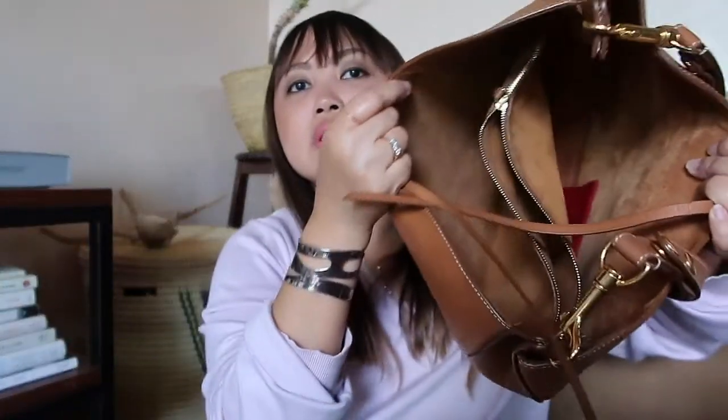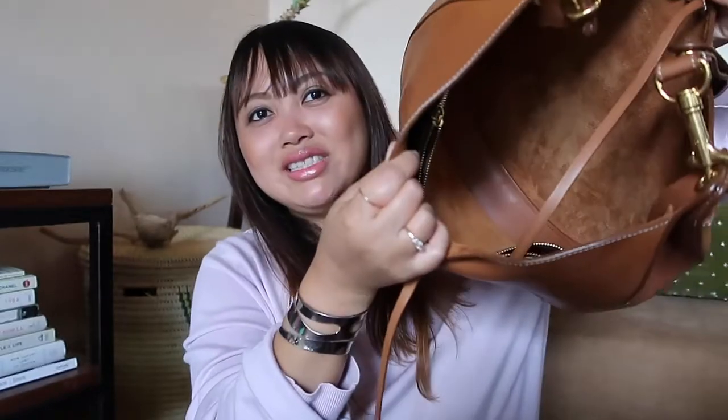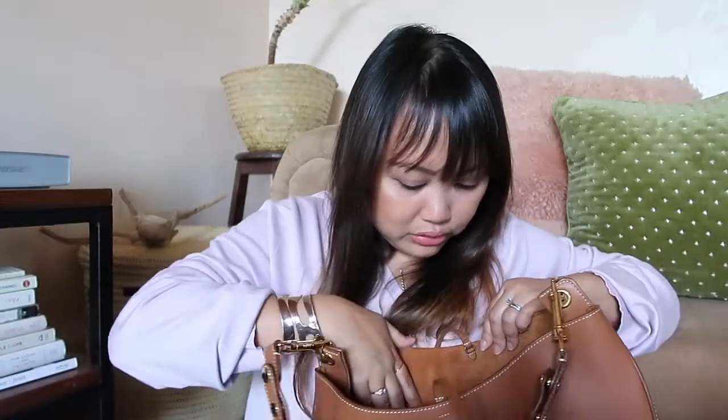It is an open closure — it doesn't have a zipper on the main opening — but it has a compartment in the middle that has a zipper. Oh, I have my watch pouch in there. As you can see, I've worn it. That middle zippered compartment is great for your wallet and any other valuable items.